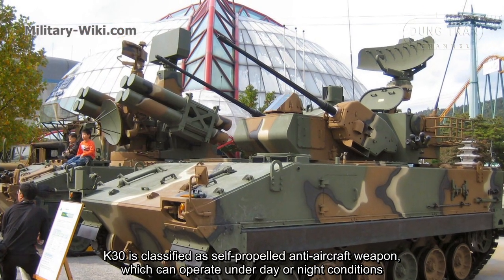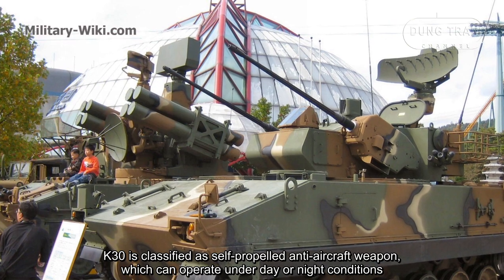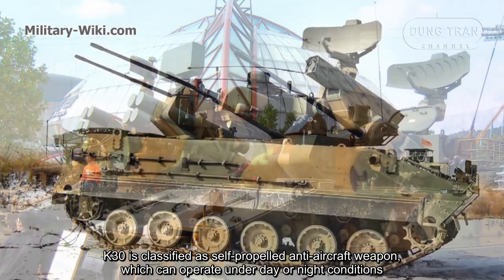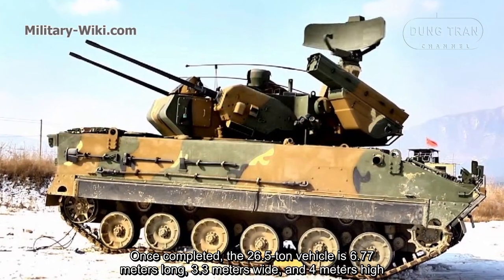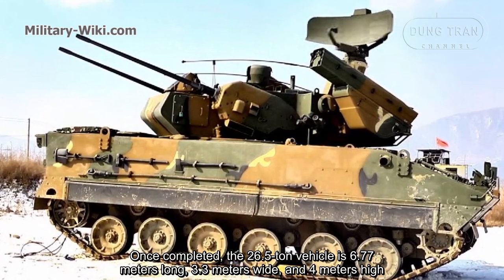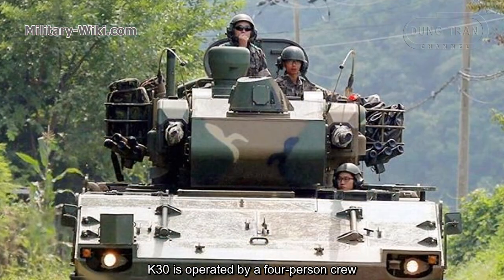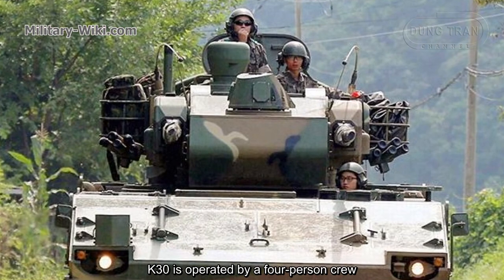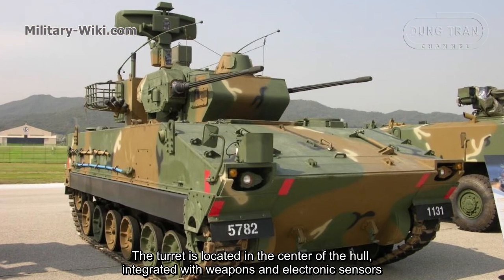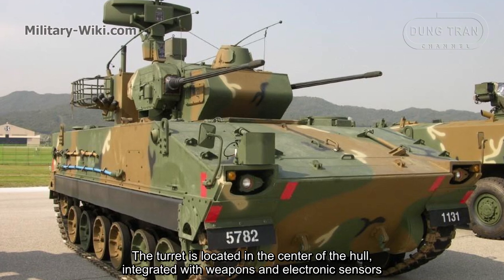The K30 is classified as a self-propelled anti-aircraft weapon, which can operate under day or night conditions. Once completed, the 26.5-ton vehicle is 6.77 meters long, 3.3 meters wide, and 4 meters high. The K30 is operated by a 4-person crew. The turret is located in the center of the hull, integrated with weapons and electronic sensors.